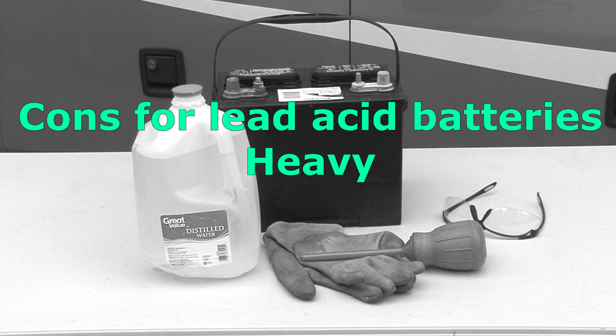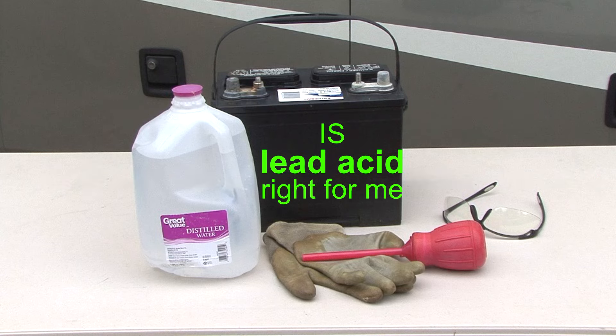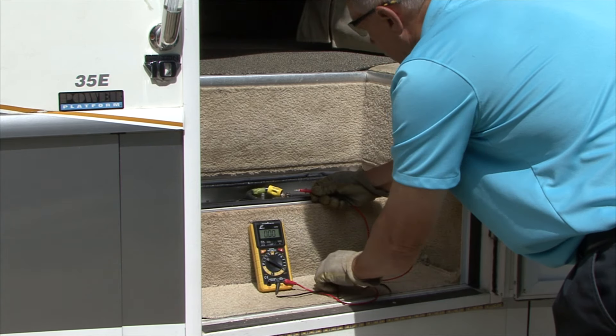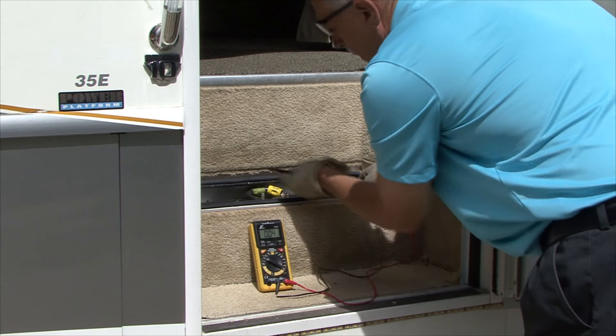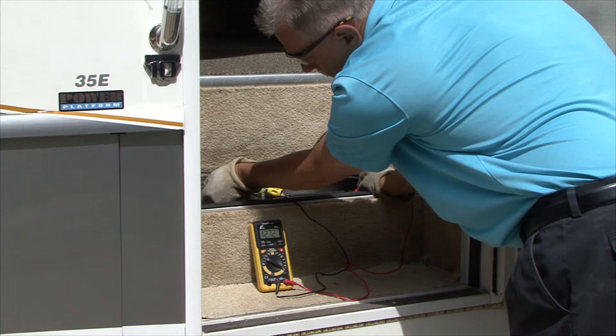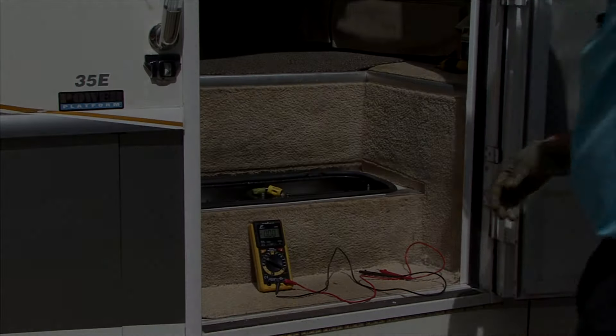Cons for deep cycle lead acid batteries: they are heavy — the higher the group size (24, 27, 31), the larger and heavier the battery. They require routine inspections and maintenance. The lifespan is shorter than other types of batteries, especially when they are not properly maintained. If you want an inexpensive battery and don't mind inspecting and maintaining it, lead acid batteries might be right for you. But if you don't regularly inspect water levels and keep the battery properly charged, lead acid batteries are not for you.